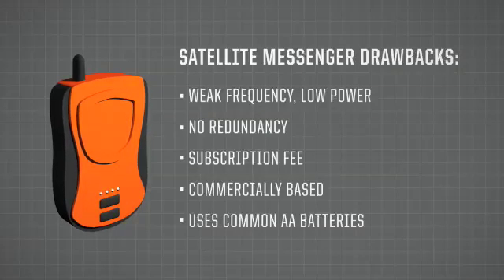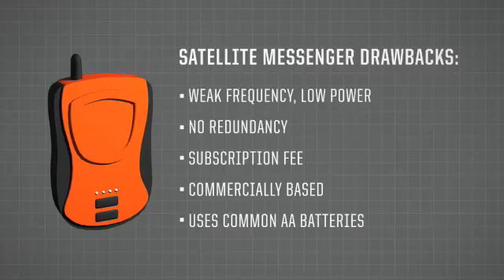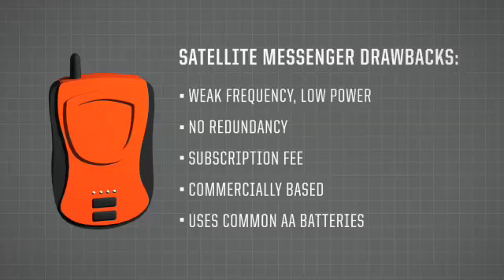Finally, the satellite messenger devices on the market today were designed to run on common AA batteries. If you choose alkaline batteries, unfortunately, these devices probably won't work when you need them most.